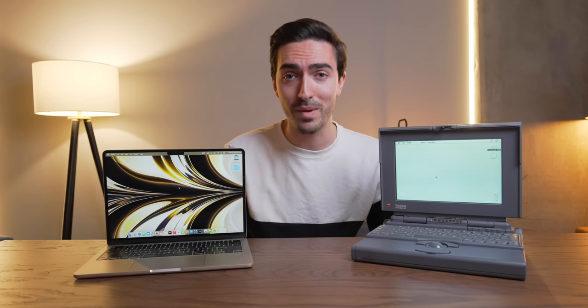I think Apple was on the right track then and now, but I'm curious to know what you guys think. Let me know in the comments below, and thank you so much for watching. Make sure to like, comment, subscribe, and I'll catch you in the next one.